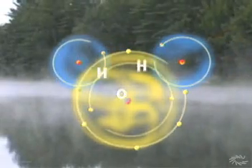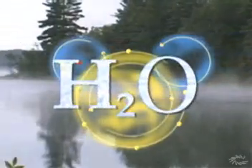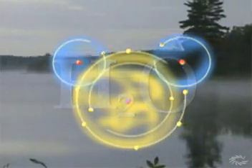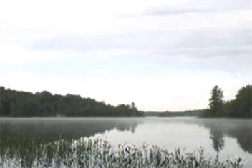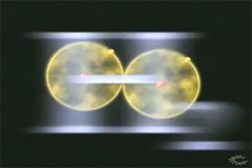Two atoms of hydrogen and one of oxygen form a molecule of water, H₂O — one of the most common and stable substances on our planet. In some instances, two atoms of the same element combine: oxygen in the atmosphere exists as O₂, and hydrogen is often found as H₂.